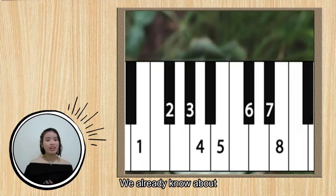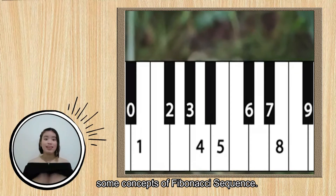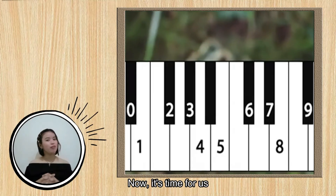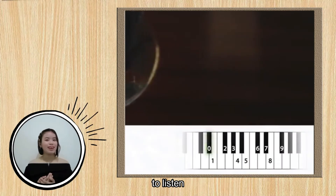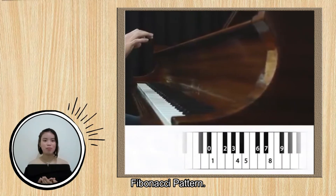We already know about some concepts of the Fibonacci sequence. Now it's time for us to listen to a piece of music that is made from the Fibonacci pattern.